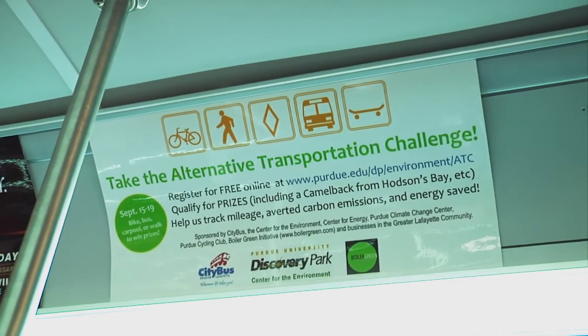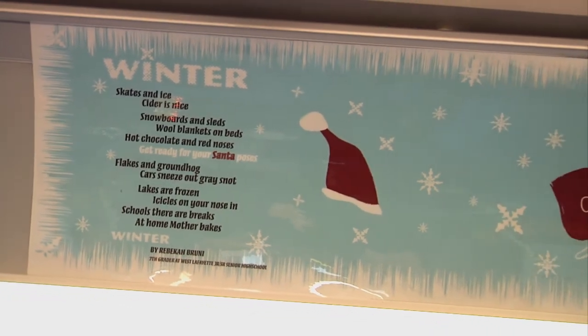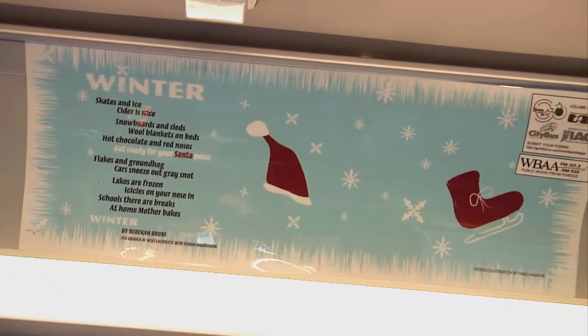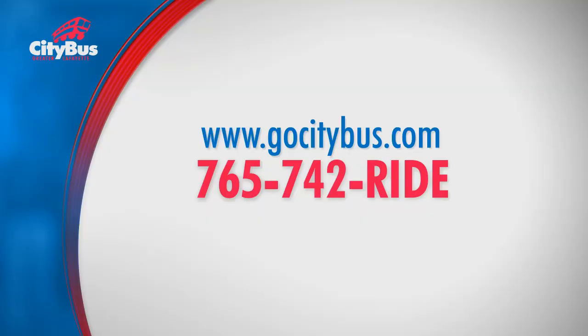Buses have ads on the inside. Some of the placards showcase poetry written by area residents expressly for CityBus as part of the Words on the Go program. Now that you know, you can ride like a pro wherever life takes you. CityBus.